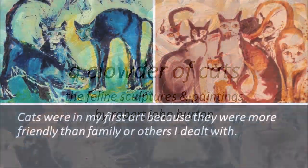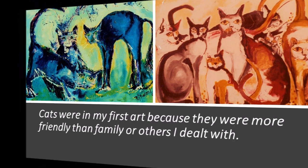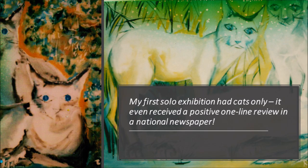Cats were in my first art because they were more friendly than family or others I dealt with. I recognise they elicit a stronger emotional response from people — they love them or they hate them. My first solo exhibition had cats only, and it even received a positive one-line review in a national newspaper. I was finding my way in the art world of the time.